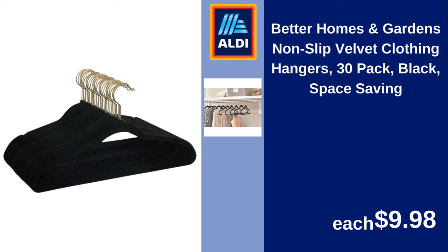Better Homes and Gardens non-slip velvet clothing hangers, 30-pack, black, space saving. $9.98.